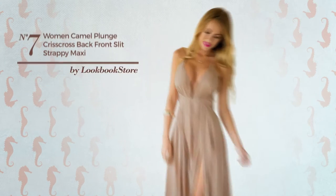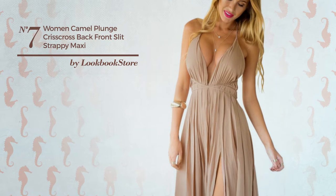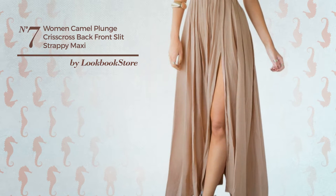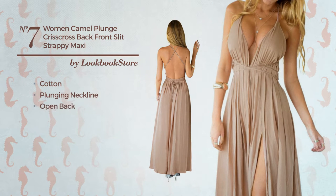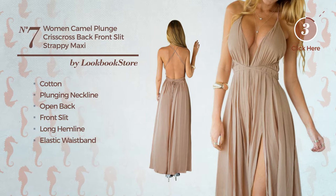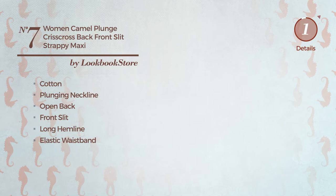Number 7. An All Date Night Knee Length Dress featuring a luxury look, made of elastic cotton. This dress includes plunging neckline, open back, front slit, long hemline, elastic waistband and band. Available uniquely in this color.